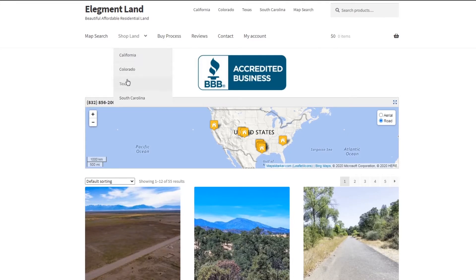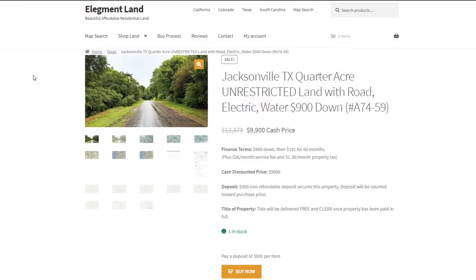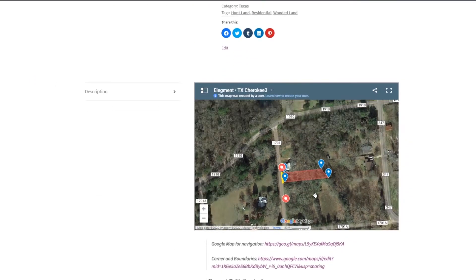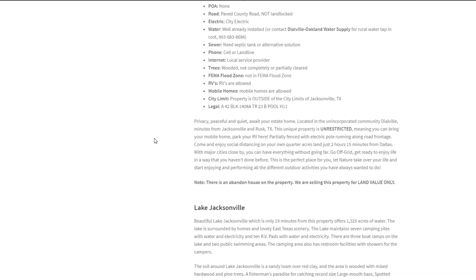If you want to see the interactive map, find directions to the property, and see GPS coordinates of the land, head on over to land.elegment.com. Elegment Land specializes in beautiful, affordable, and high-quality land nationwide, with financing options available, so you can get the land of your dreams and move in before you know it. See you next time.